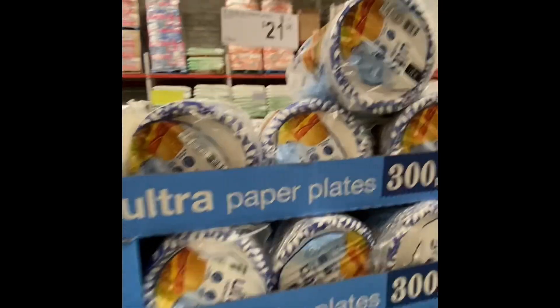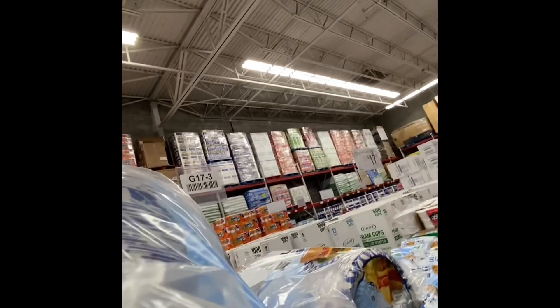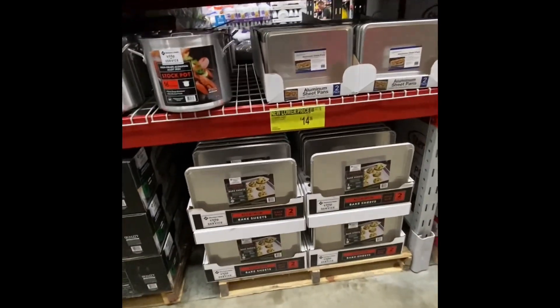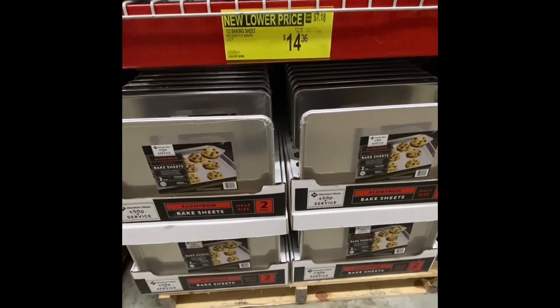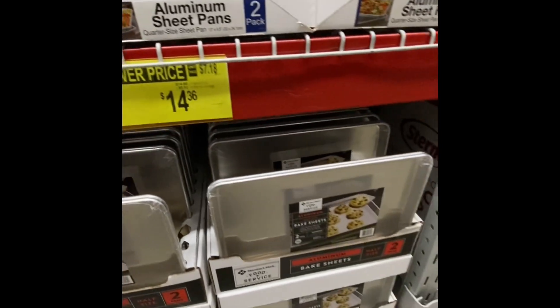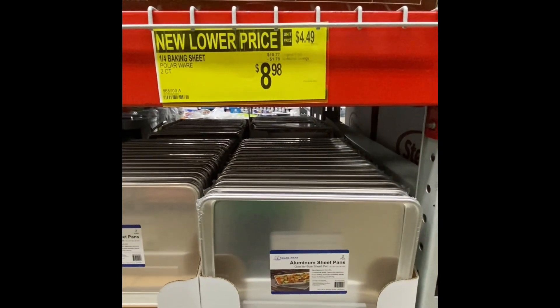Paper plates — 300 for $22. I try to use regular plates, but sometimes we're in a season of life where paper works better, so I buy these like twice a year. They had all these things on sale — all of their bakeware. So if you needed to stock up, these were actually really good prices. There were like two and three-piece sets in different sizes. Good sale.